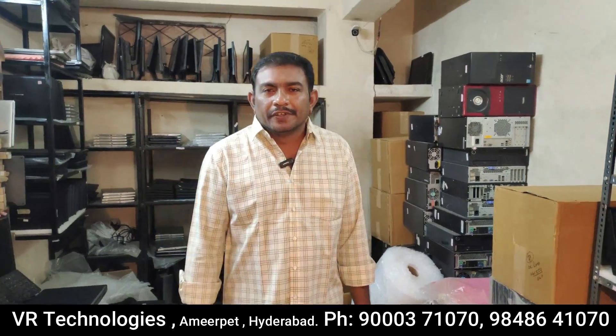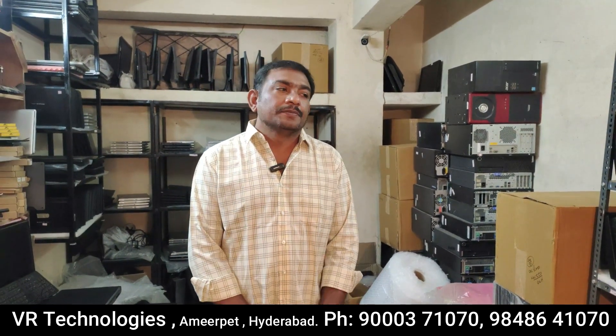Hi, Hello, Namaste. We are Technologies. Today I am going to talk about HP Alert Book.